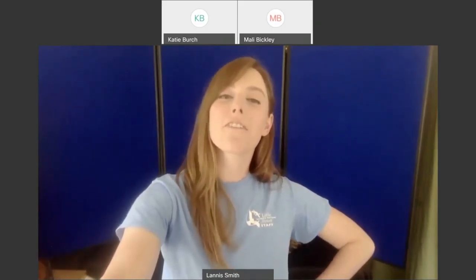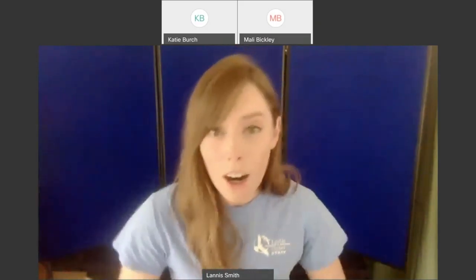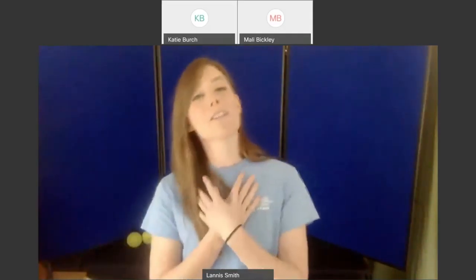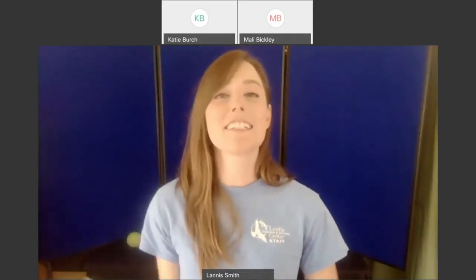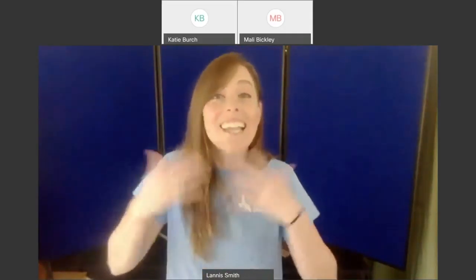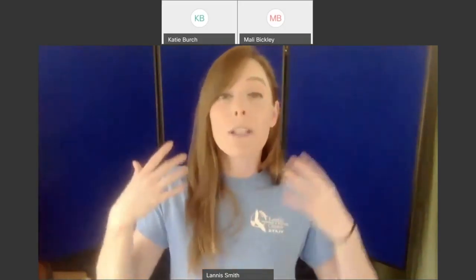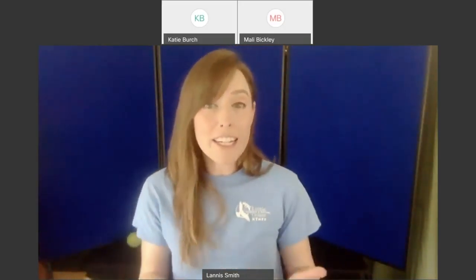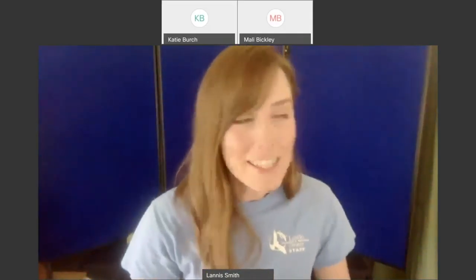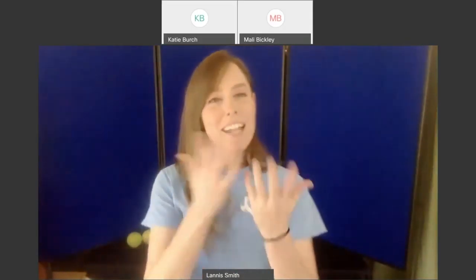Thank you everybody for participating — hello from Ann Arbor, Michigan. My name is Lannis and I'm from the Leslie Science and Nature Center. Most of my job revolves around taking care of the animals we have here, but a lot of these animals also go through training to be teachers, so we can do workshops like this where you can meet live animals up close and learn about them.